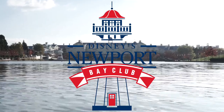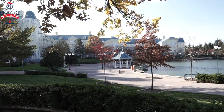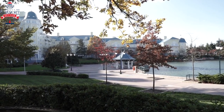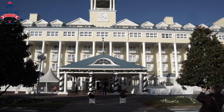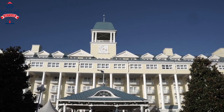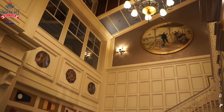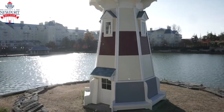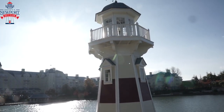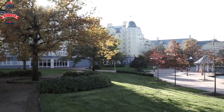Next up is the Newport Bay Club, which was designed by Robert A.M. Stern Architects, who previously designed the Yacht Club and Beach Club Resorts in Walt Disney World, so you can understand the similarities throughout. It has a New England mansion style with its white clapboard exterior, porches, woodwork and nautical memorabilia, and it even has its own lighthouse. It is the largest resort on property with over a thousand rooms and was completely renovated in 2016.